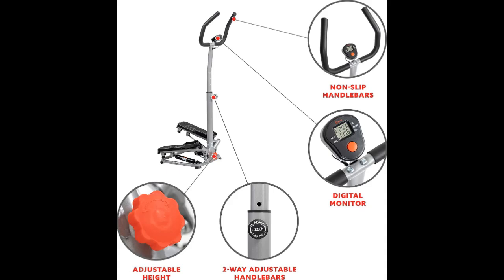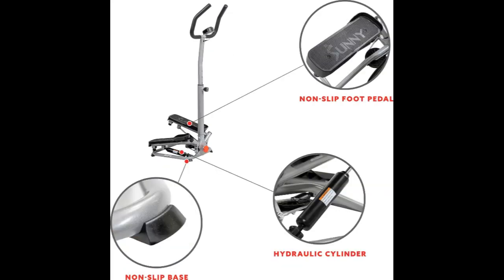Sturdy Handlebar Support: The sturdy handlebar provides essential support and balance, allowing users to maintain proper posture and stability during their workouts, ensuring a safe and effective exercise experience.